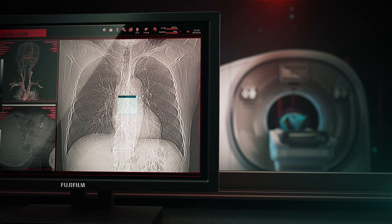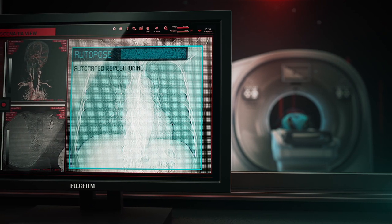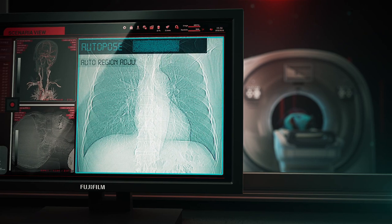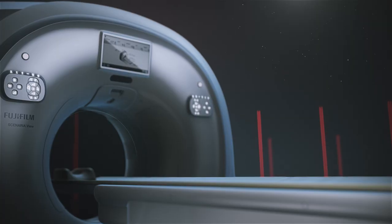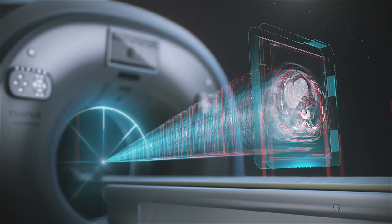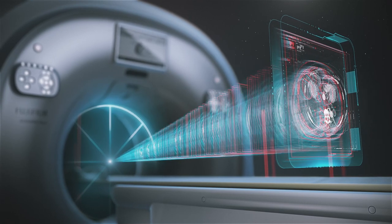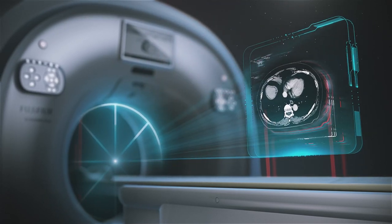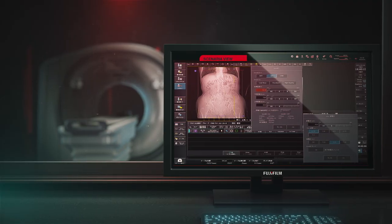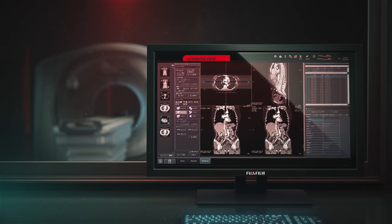The View includes a new user interface with Synergy Drive to simplify and automate operator tasks to accelerate exam workflow. The View's new Auto Pose feature suggests individual patient scan range settings automatically based on the system's observations of patient anatomy during the initial scanogram or scout imaging, with the Synergy Drive user interface granting streamlined control of the scan and reconstruction process.